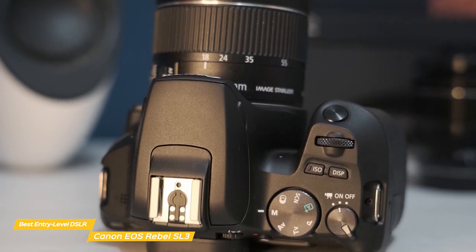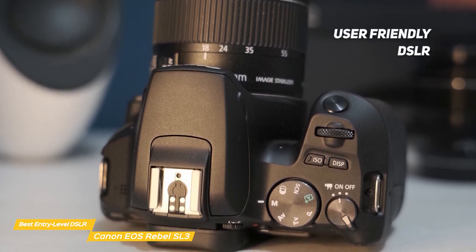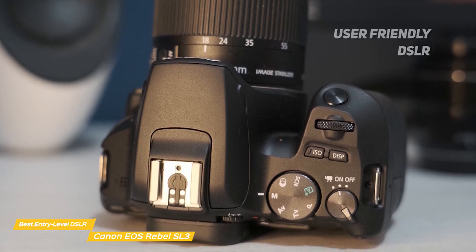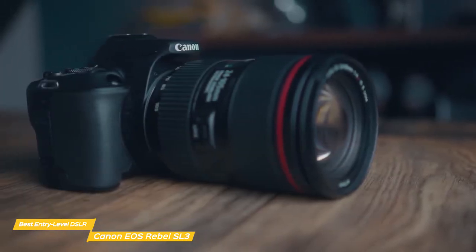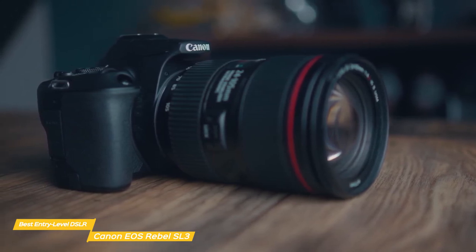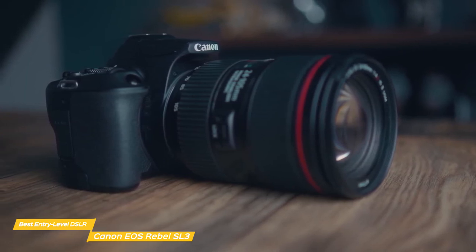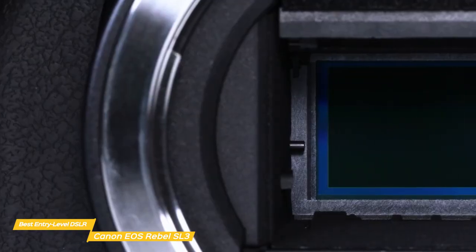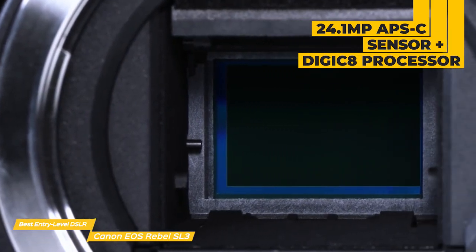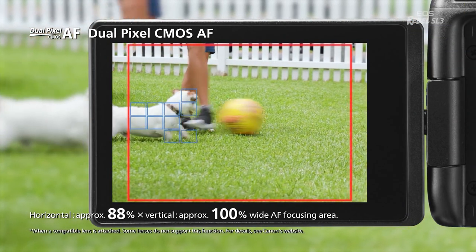The Canon EOS Rebel SL3 is the perfect camera in Canon's product line for those looking for an easy-to-use DSLR that's small, lightweight, and has great battery life at an affordable price point. Whether you're capturing family memories, vlogging, or just a photography enthusiast, you'll appreciate the features and built-in guidance that will make photographic fundamentals like shutter speed, aperture settings, and depth of field easy to use and understand. High image quality is produced using a 24.1-megapixel CMOS APS-C sensor paired with a Digic 8 image processor and fast, accurate dual-pixel CMOS autofocus with eye detection.